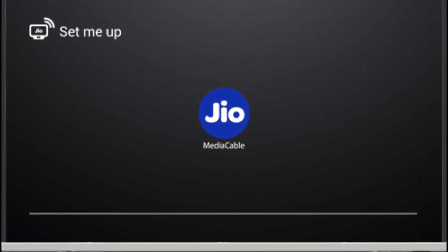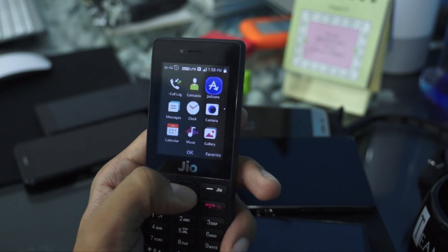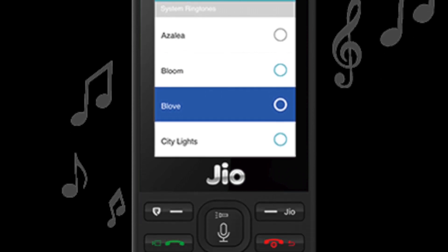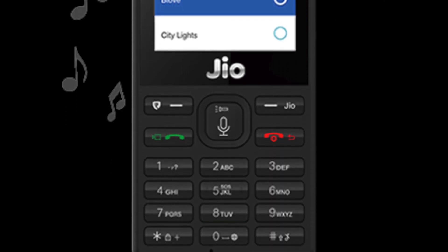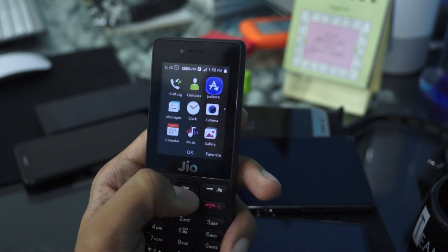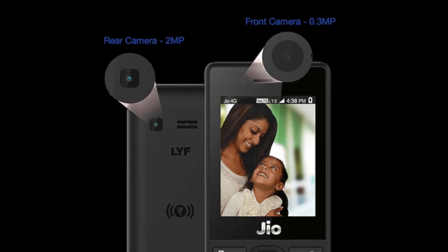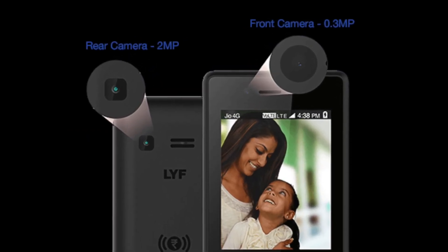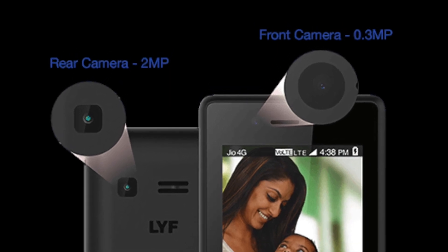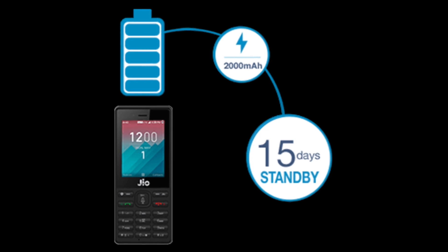The specs include a 2.4 inch display and a T9 keypad. It has 512MB RAM and 4GB internal storage, expandable up to 128GB. The phone also has a rear camera and a front camera.